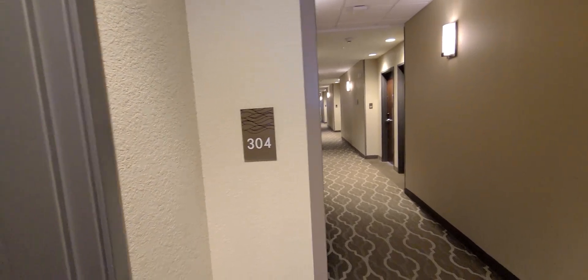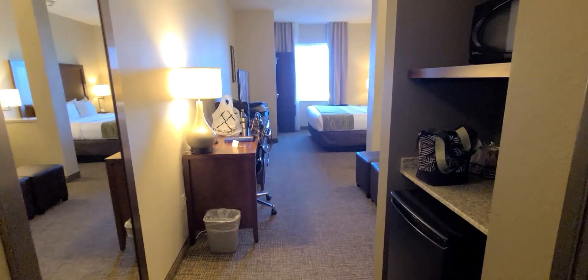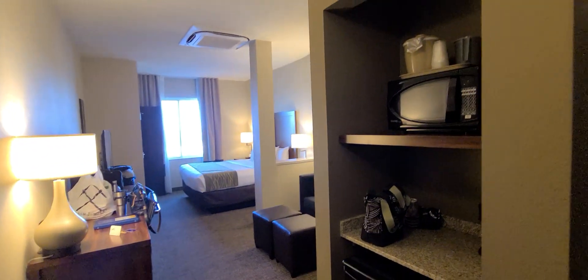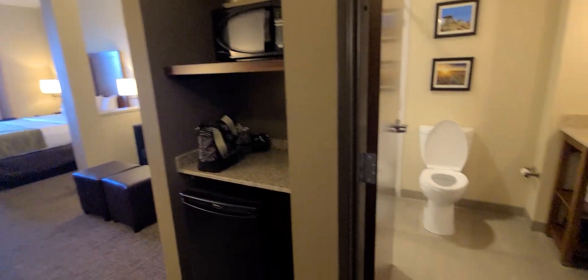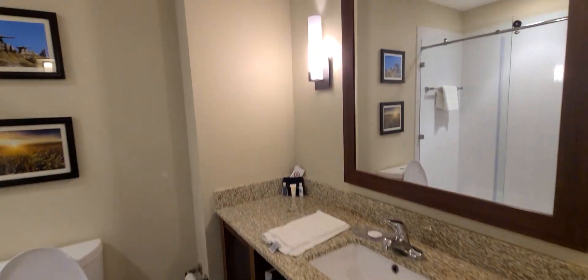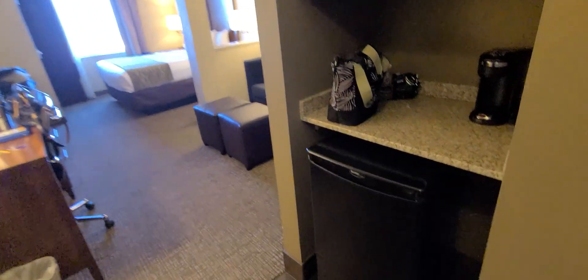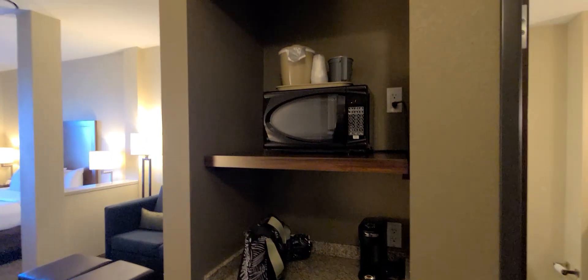This is a king suite at Comfort Inn and Suites in Edgewood, New Mexico. It has a nice-size bathroom with a large shower and a nice-size showerhead, as well as a refrigerator and a microwave.